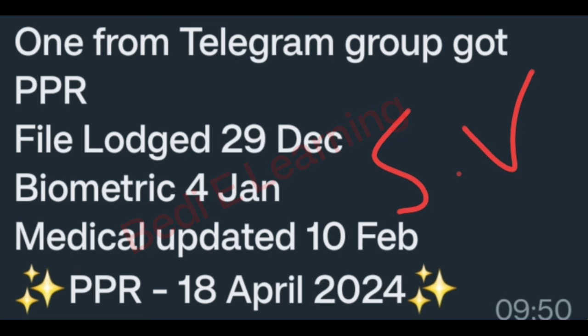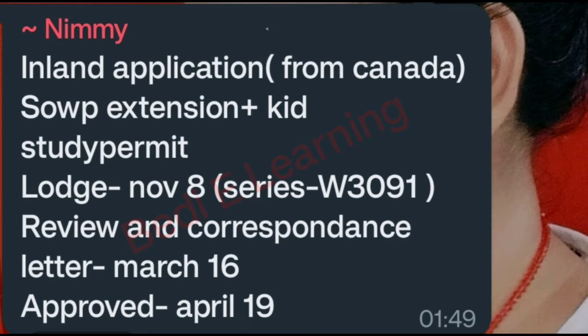This is a study visa profile — inland application from Canada. SOWP extension plus kit, study permit. File lost 8 November, series W3091. Review and correspondence letter 16 March, approval 19 April. Congratulations.